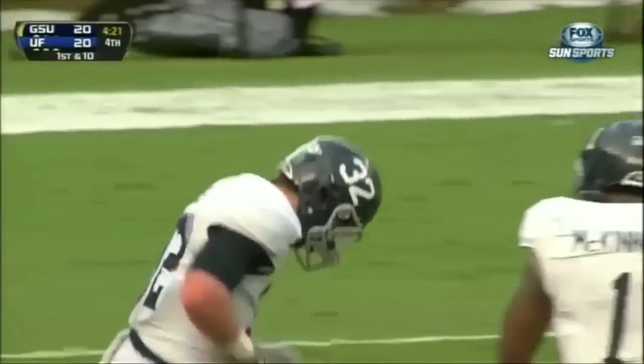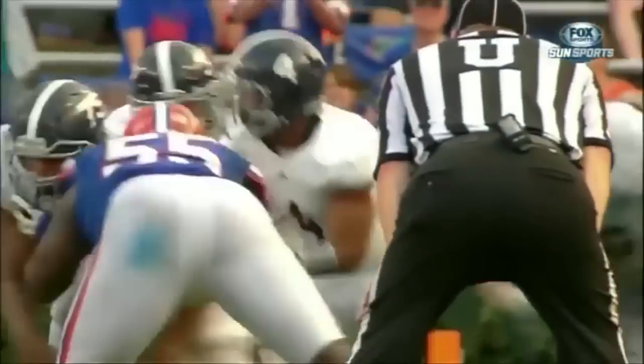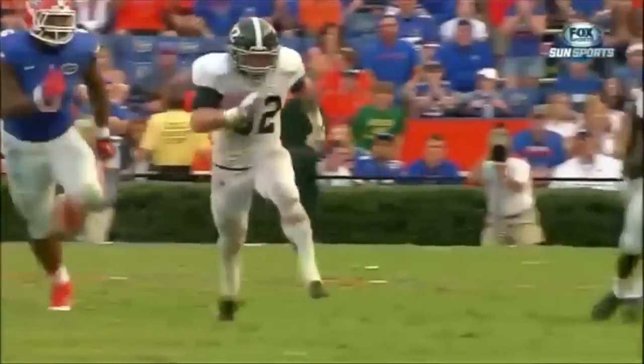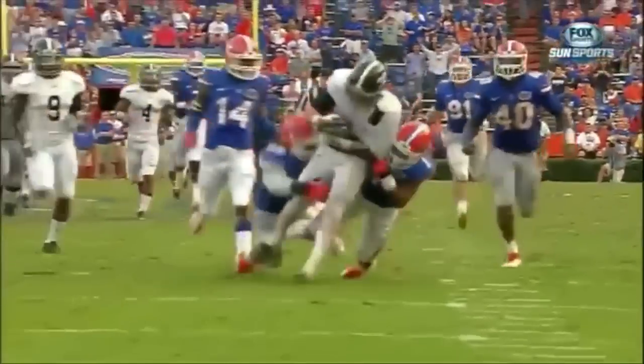Vernon Hargreaves had to save the score for the Florida Gator defense. And the air just got sucked out of the Swamp here at Ben Hill Griffin Stadium. Oh, my. Florida field just got quiet. Wow. Way to go, Banks.